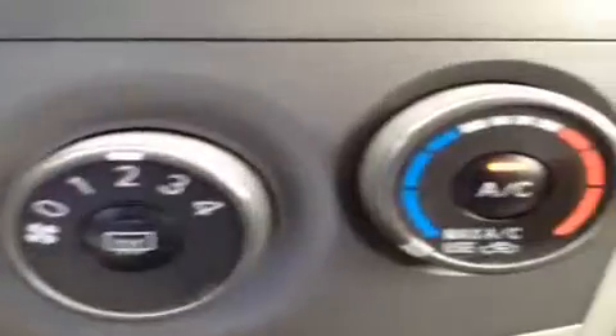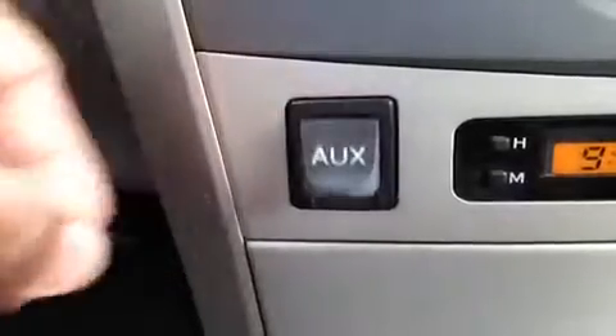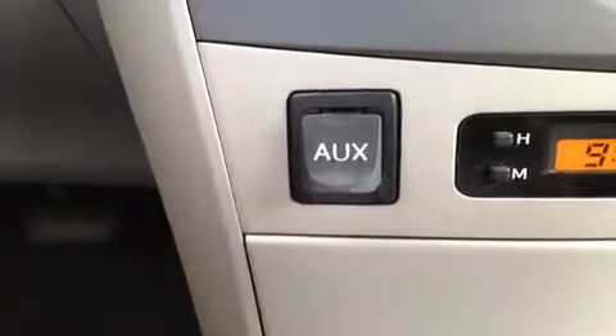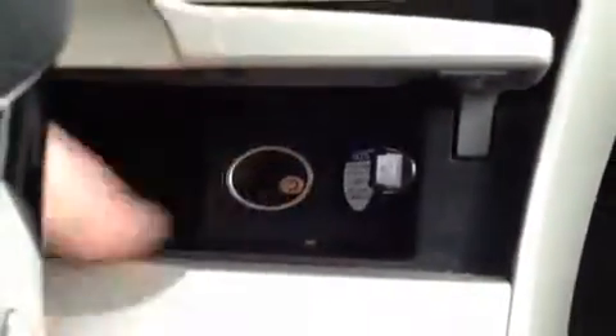Down here we have the AC controls. We lift this little compartment up and we have an auxiliary port for anything like iPods, iPhones, or MP3 players — just plug them in and play your music. And here we have a 12-volt auxiliary power outlet.